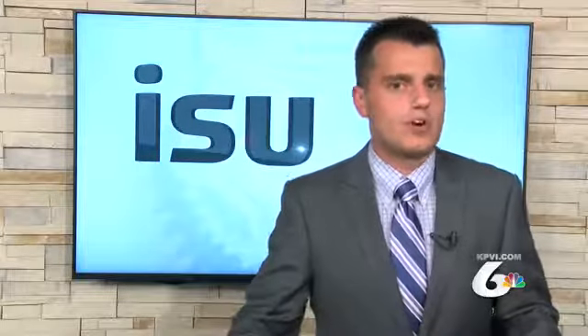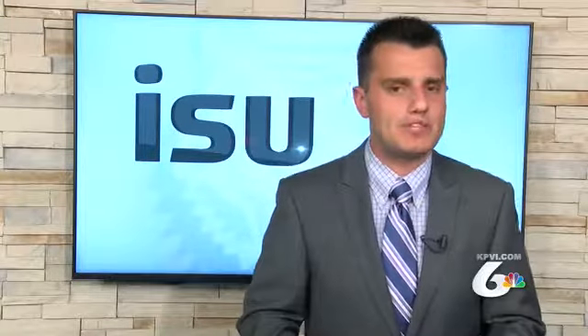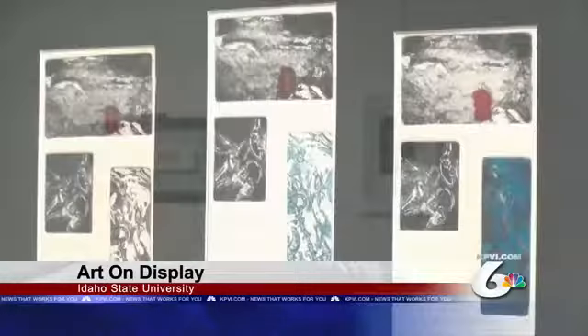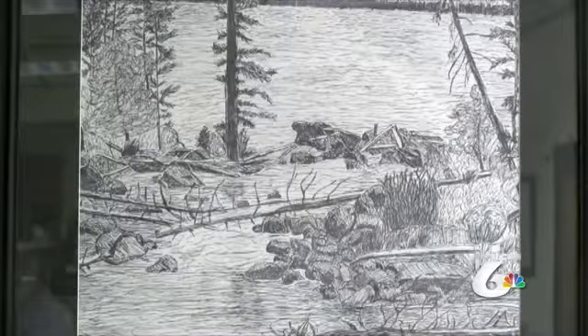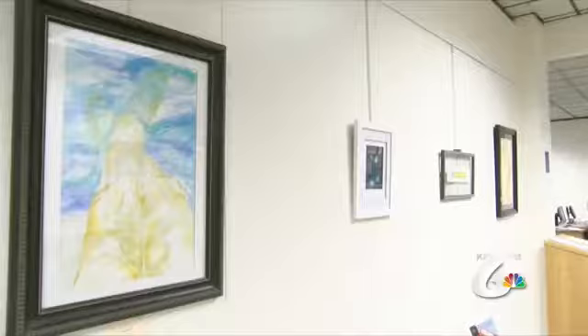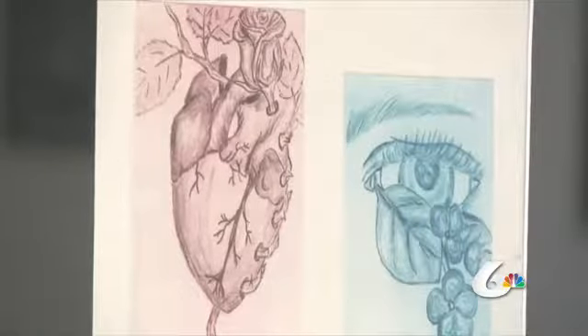One ISU student's artwork is getting the star treatment while on display at the campus library. ISU is featuring works on paper by Idaho native and undergraduate student Tessa Fielding. The display includes the media of printmaking, including solar plate, etching, silk screen, and dry point, as well as watercolor and ink. The public is encouraged to view the art from now until September at the ISU library.